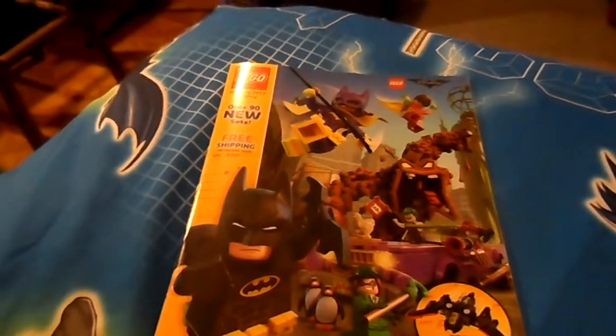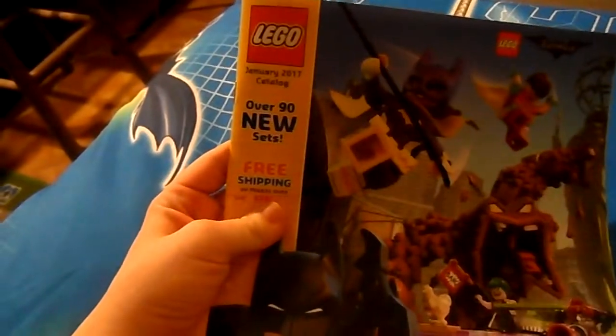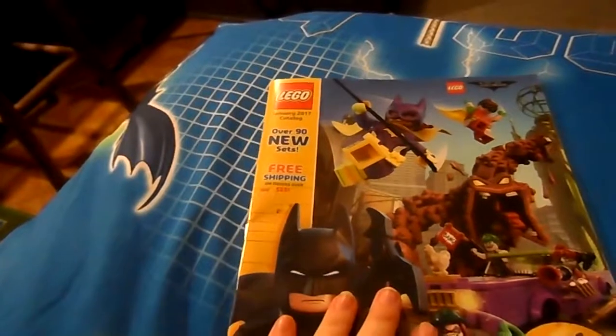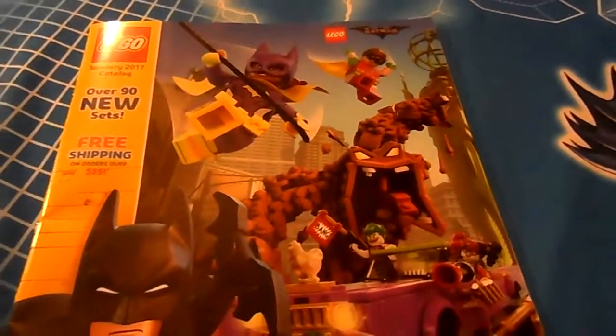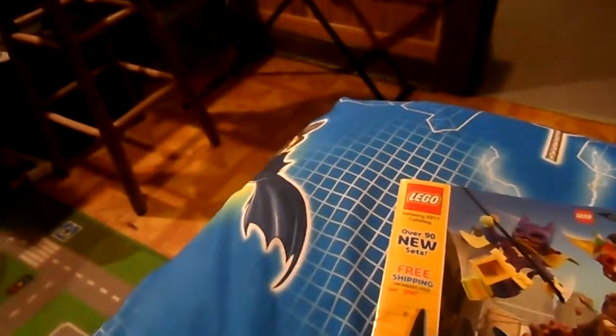Hey guys, Ashley here. Since it was New Year's Eve, I thought it would be kind of cool to take a look through the January 2017 LEGO catalog with you guys. I've only looked at a few pages myself, so I haven't really seen much of what's in here. I'm sorry about the lighting — it looks kind of red-tinted for some reason and I have no idea why.